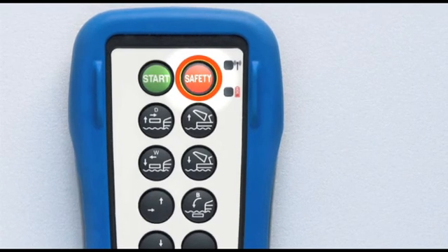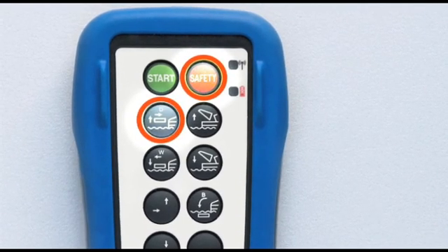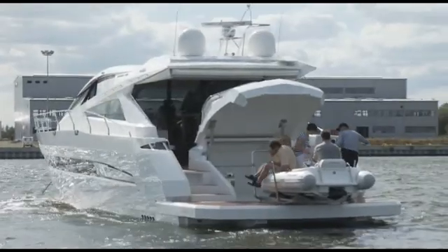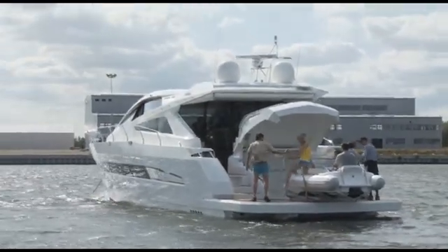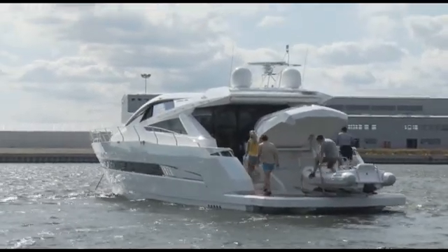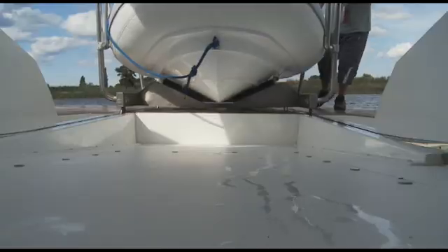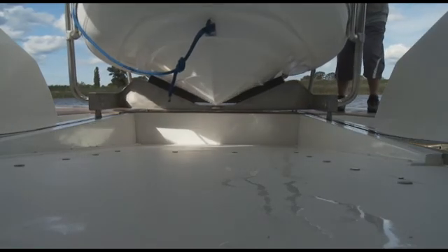For docking, the user has to push consciously the safety button in addition to the function button. As soon as the platform has docked to the yacht, the platform locks automatically with the stern of the yacht. Passengers can now board easily. After unlocking the carriage, the tender can be pushed manually into the yacht garage.